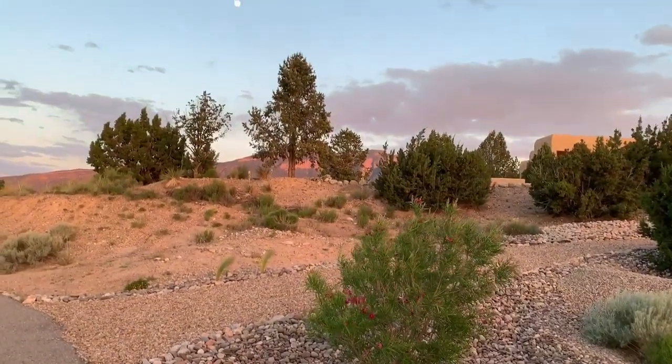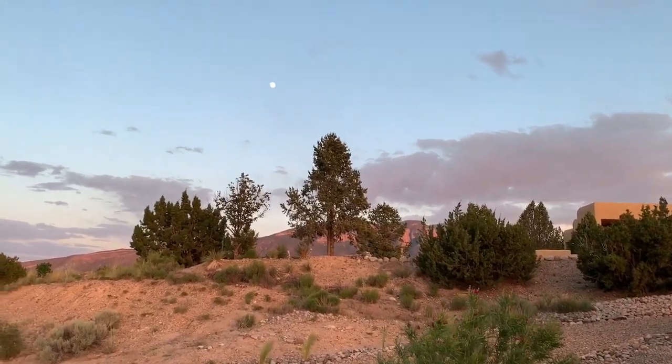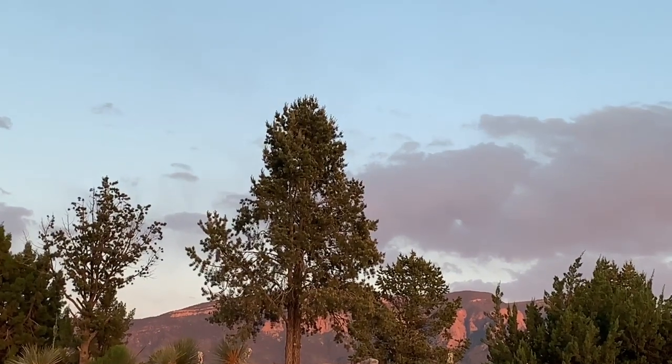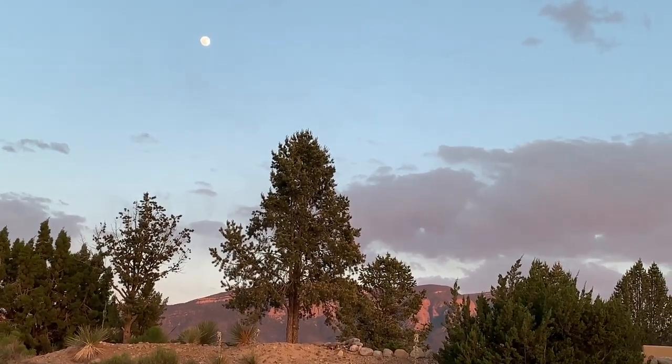So here I am out in the front part of our house, and I just had to stop and show you the beautiful moon and the sandia color on the mountains.